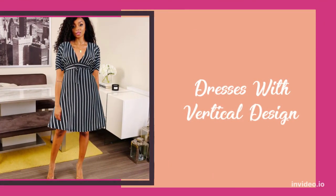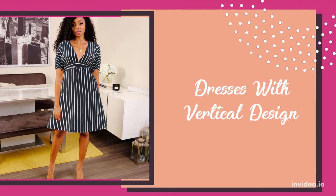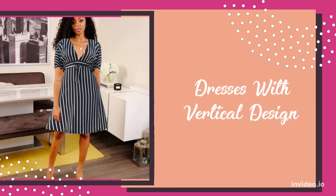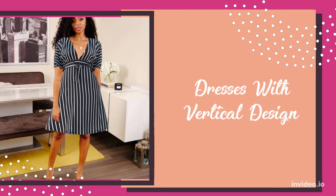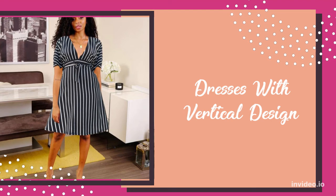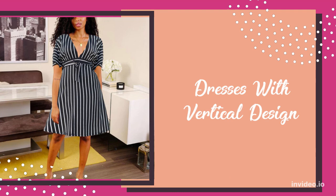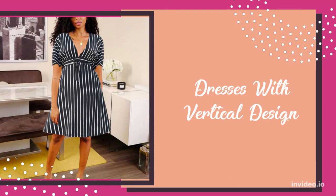And last, we have dresses with vertical design. These dresses create length to look longer and taller. Dresses with vertical patterns and designs are the most flattering dresses for short women. Short women need to create length, and in order to look longer and taller, the most obvious way to go is vertical patterns and designs. Stripes are the easiest choice of vertical designs.